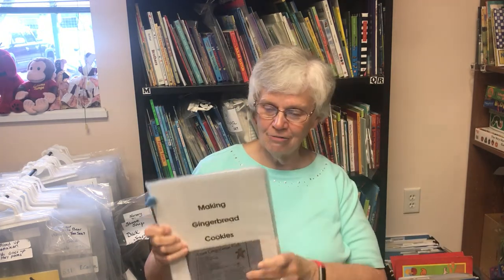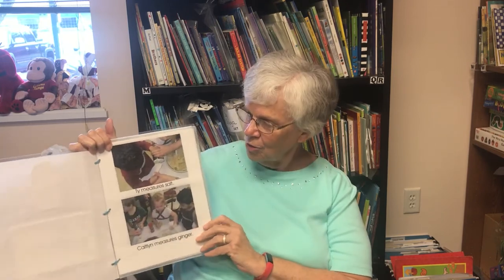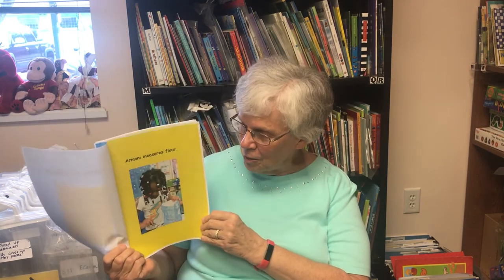Cooking is another great process activity. Here's a process book of all the children measuring the water and flour to make gingerbread cookies — their photographs and the words using their names and what they're doing. One of my personal favorites is making play dough, and hopefully you can still do that since you're not going to eat it. Each child measures the salt, measures the flour, and stirs it up to make the play dough. Sometimes we just make play dough and that's a great process too.